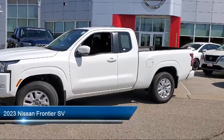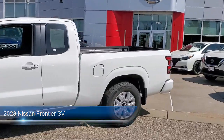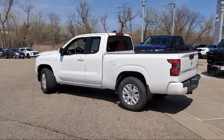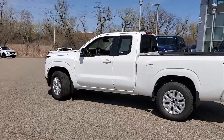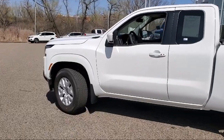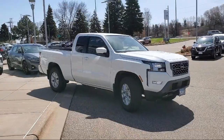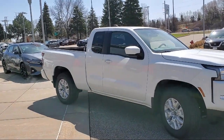It comes equipped with heated outside mirrors, blind spot warning, rear sonar system, rear cross-traffic alert, SV convenience package, lane departure warning system, heated front seats, utilitrack system, Sirius XM satellite radio, premium cloth seat trim, and has less than 5,000 miles on the odometer.